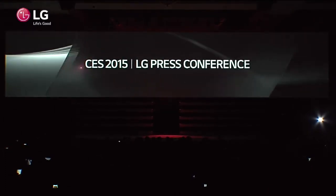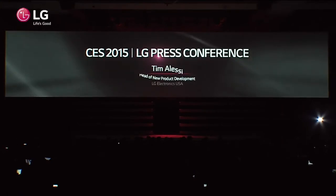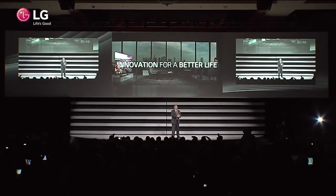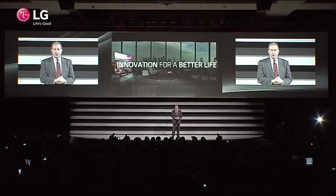Next up is the head of new product development for LG Electronics USA Home Entertainment, Tim Alessi. Thank you all for coming today, especially at an hour when a lot of people in Las Vegas are just going to bed. I'd like to start out in one of the most action-packed arenas in home entertainment: television.